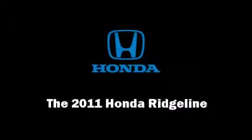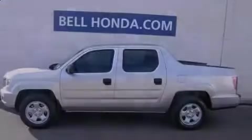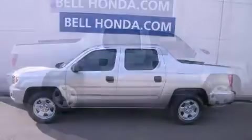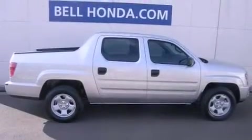Outstanding design defines the 2011 Honda Ridgeline. This four-door, five-passenger truck is waiting for you to take home.